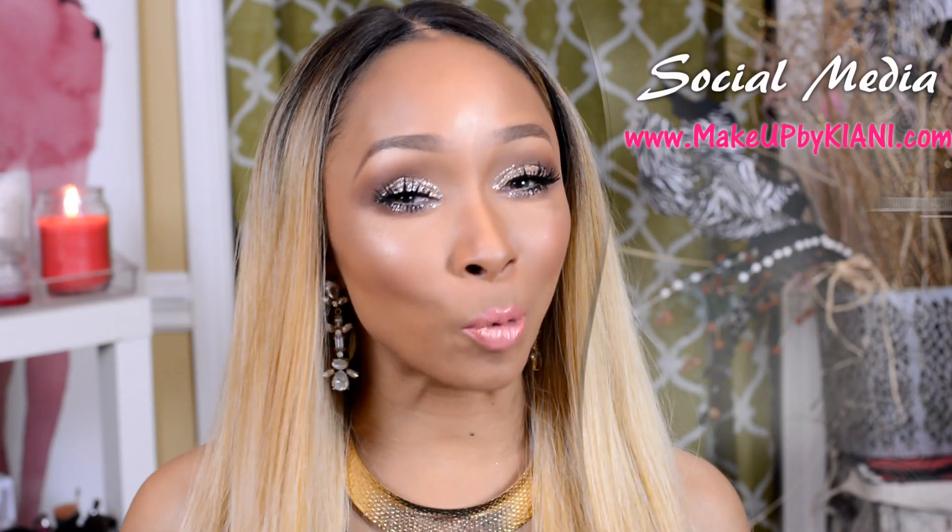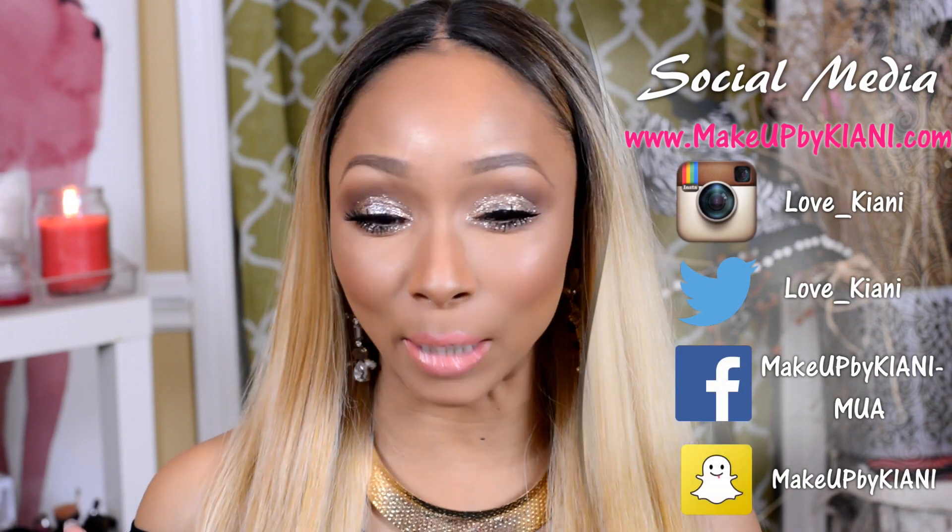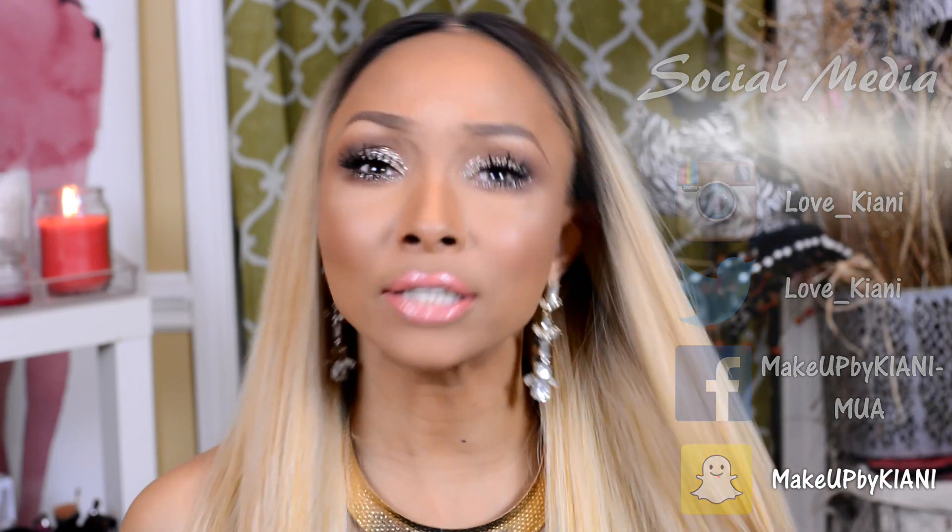Hey guys, it's me Kiani and welcome to my March favorites. We're right now in the middle of April, and March was one of those amazing months that I really have to reflect on. I had so many amazing things happen and I'm not going to give a long intro — you know how I do. Grab something to drink, grab your notepad, and let's get right into my March favorites.